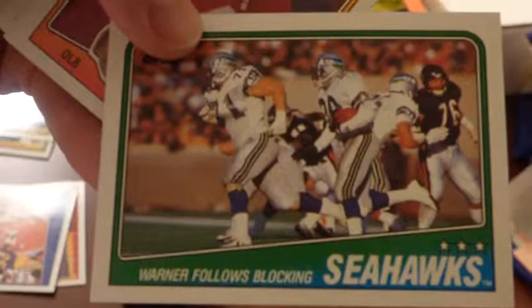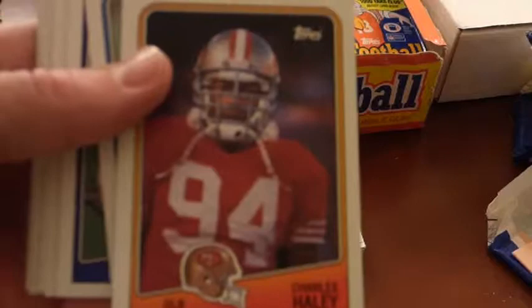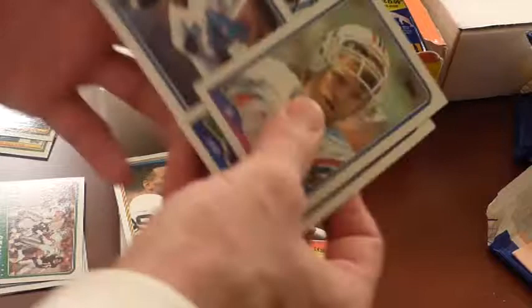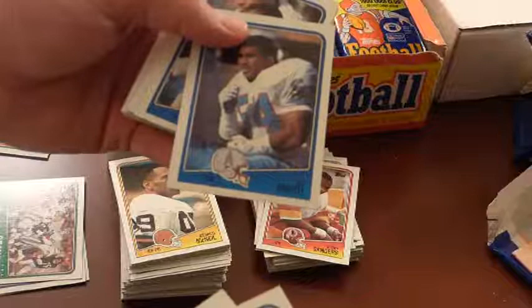Seahawks. Kurt Warner against the Bears there — yeah, that was the strike-shortened year. We've got Hall of Famer Charles Haley. Tony Eson, Neil Lomax, Ricky Sanders — part of the receivers the Redskins had. Actually no — the Three Amigos was the Broncos: Ricky Nathiel, Vance Johnson, and Mark Jackson. The Redskins had Gary Clark, Ricky Sanders, and Art Monk.